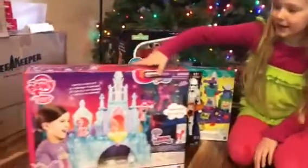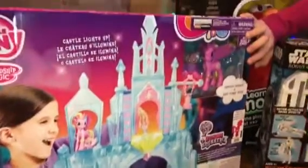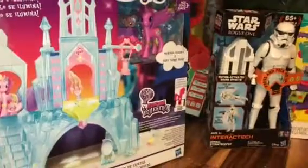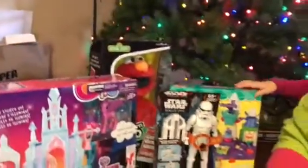Rogue One. Then we have a My Little Pony Friendship is Magic Castle with Princess Candace and Baby Flurry Heart. Then we also have a Love to Learn Elmo, which can work with your iPhone.